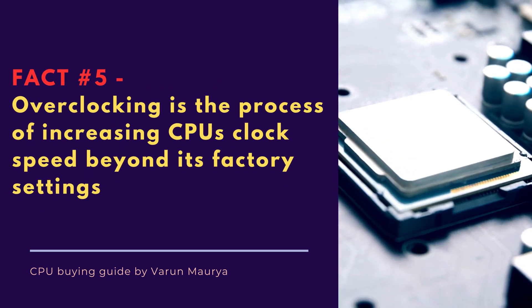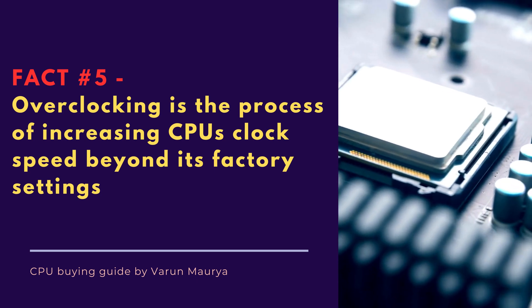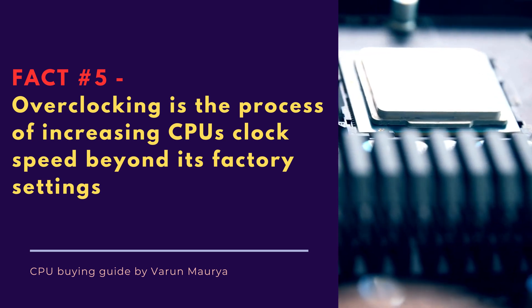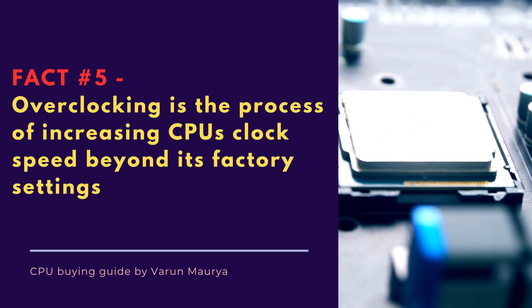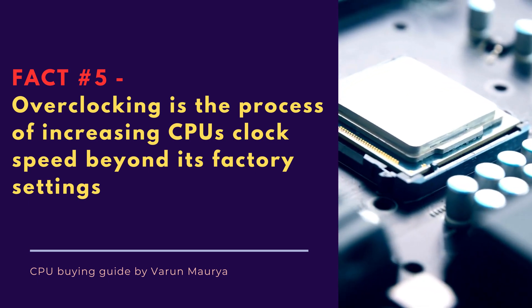Overclocking is the process of increasing a CPU's clock speed beyond its factory settings to achieve higher performance. It is a popular practice among computer enthusiasts and gamers, but it requires careful monitoring of temperature and voltage to prevent damage.